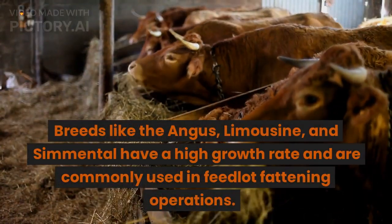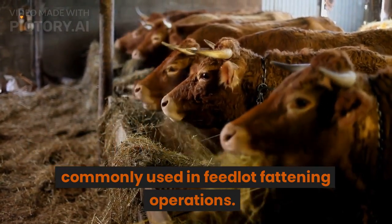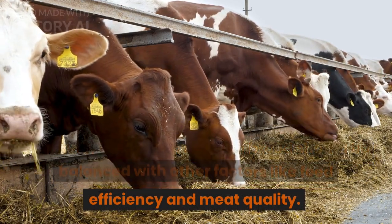Breeds like the Angus, Limousin, and Simmental have a high growth rate and are commonly used in feedlot fattening operations. However, the growth rate of a breed should be balanced with other factors like feed efficiency and meat quality.